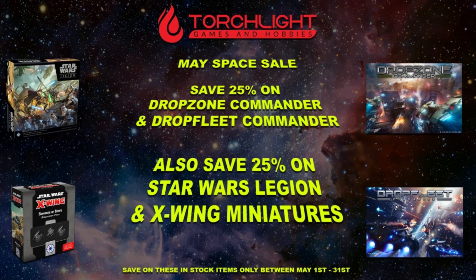That's it for me this week. Maybe I'll be back next week with another update — in the meantime, take care guys. We're also gonna be celebrating May the 4th with a space themed sale for the entire month of May. You can get X-Wing, Legion, Drop Fleet, and Drop Zone all for 25% off on our web store, so please do check that out.